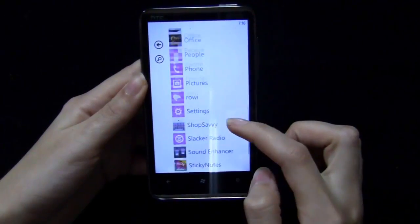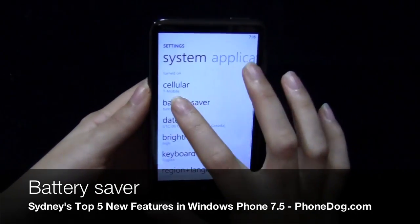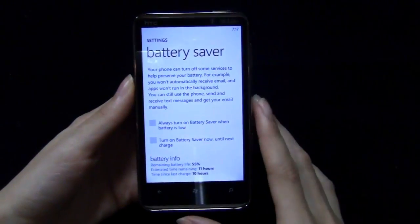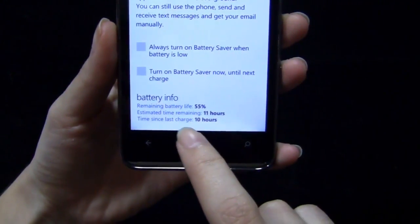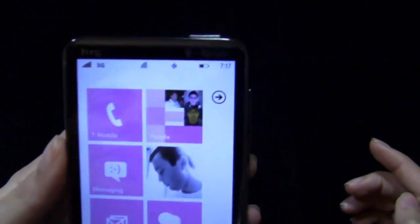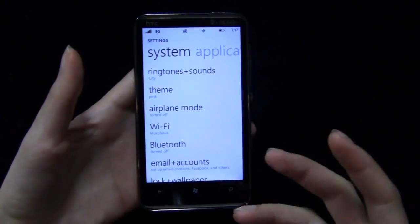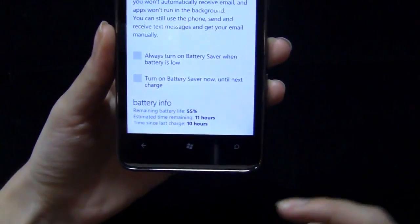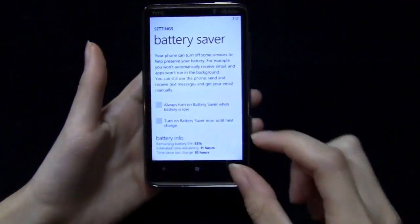Another new feature in Mango is battery saver. You can set it so that when your battery is getting low, it lessens how often it syncs your email and other things. A nice little tidbit about this feature is that it will also tell you battery life remaining. For me that was something I always wanted — I could tap the top and see the battery icon, but I always wanted a number. Now I can see an estimated time remaining and the last time I charged it.